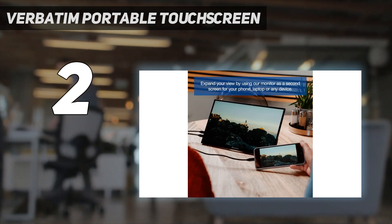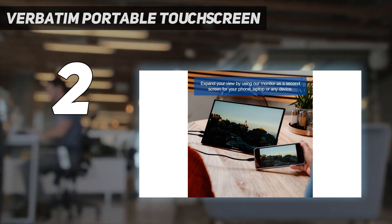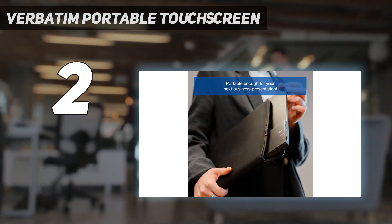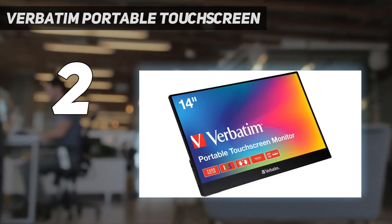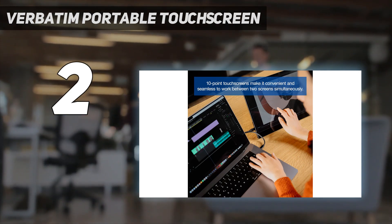Depending on what you're using it for, trading away an integrated battery for those traits is more than worthwhile, not to mention it helps cut cost. Design: Verbatim's monitor is clad with a metal shell, and it's pretty thin even by portable monitor standards. One of its stand-out elements is the fact it has a kickstand built-in, so you won't have to use any dual-use cases to prop it up on a desk.